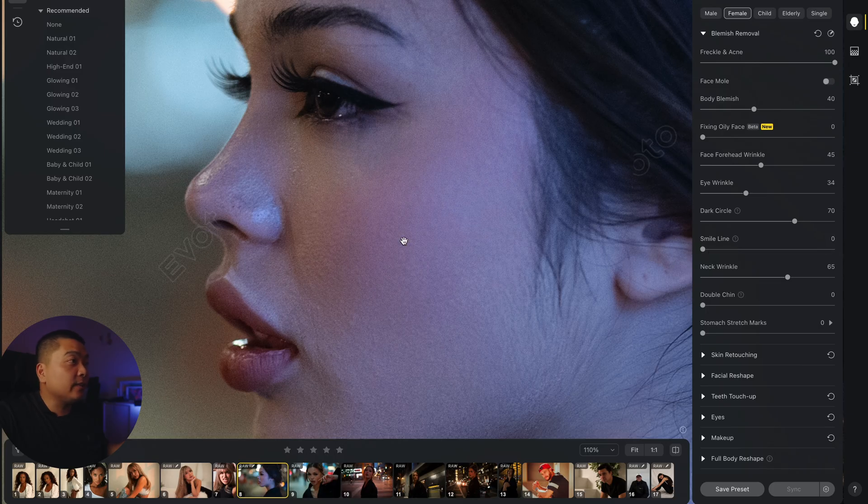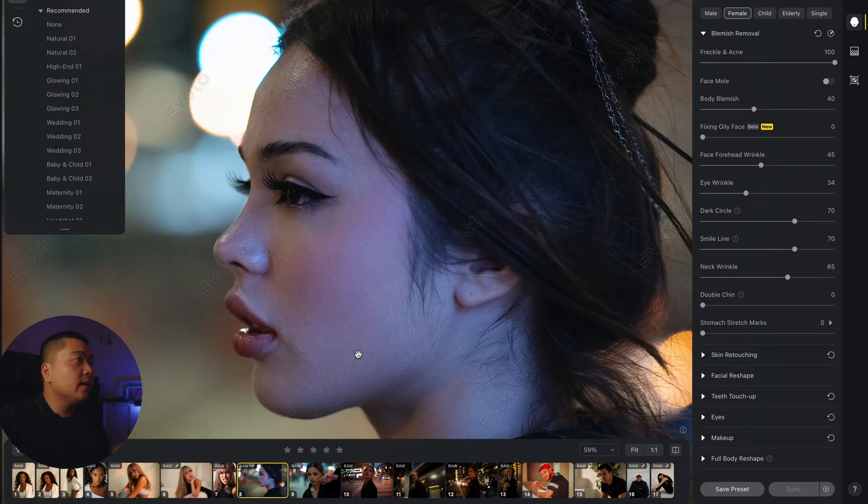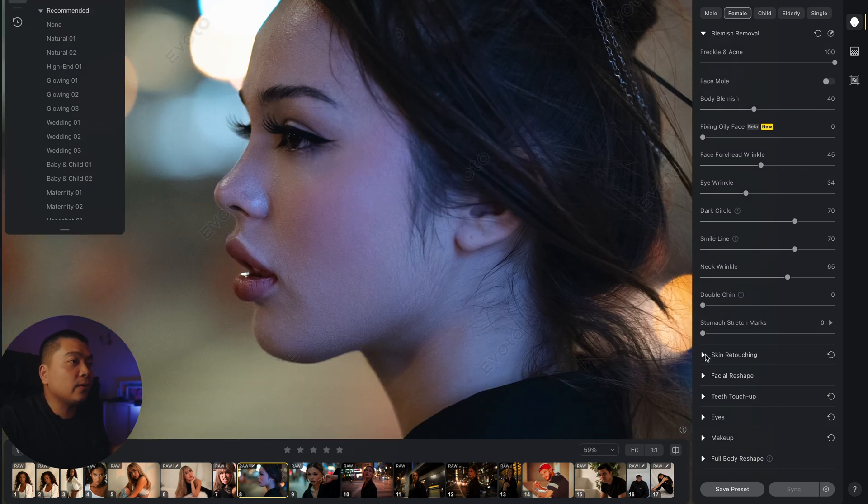Smile lines do show your age — depending on what you're doing, that could be a good thing or a bad thing. Sometimes retouchers like to see the smile lines. You can see it at zero the smile line comes back, and when we press redo the smile line disappears. You don't want to push it all the way to the max because it can look heavy-handed — the goal is to keep it looking as natural as possible.